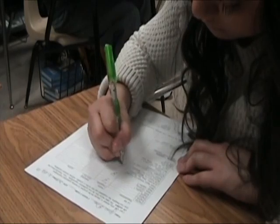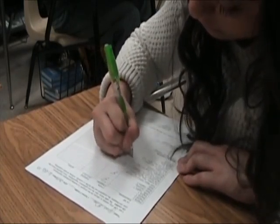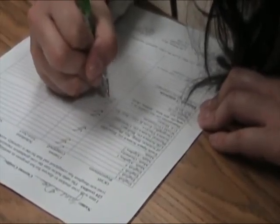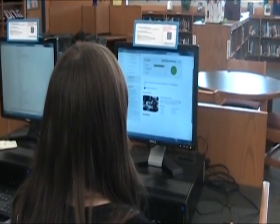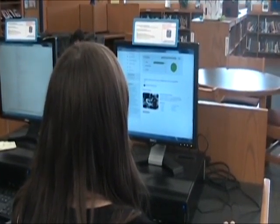We talked to Mr. Steely about some of the major graduation requirements. Every senior got their sheet from the guidance office back in August that showed exactly the classes that they were in that they needed to complete their graduation requirements. You also have to complete your ILP to 100%.